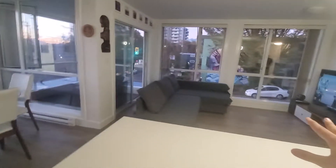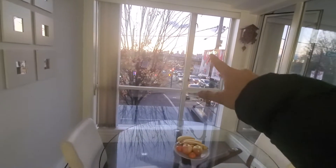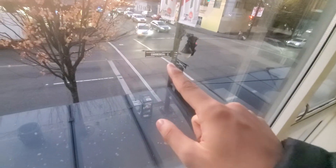This suite can be rented furnished or unfurnished, depending on what you prefer. There's the dining table, and if you look down here, that's downtown Vancouver. This is Venables and this is Commercial Drive.